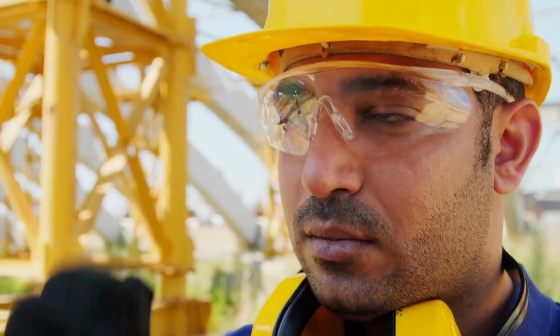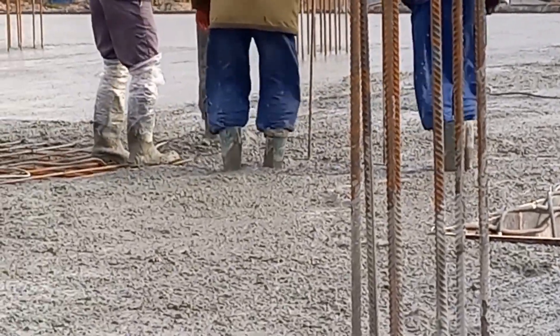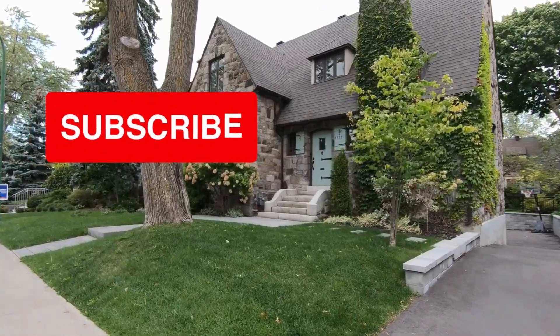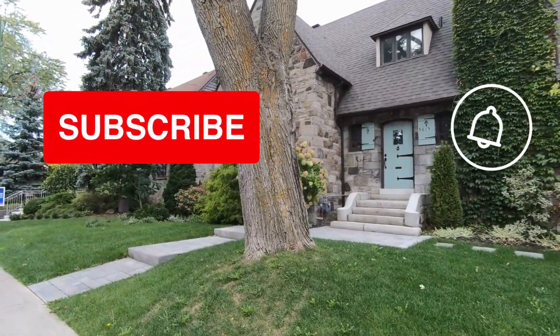What doesn't kill you makes you stronger, and you can always rebuild to be bigger and better. Stay updated on how to keep and maintain a modern home by subscribing here on my germ-free home and checking out our website to stay updated on our latest blog posts. See you next time.